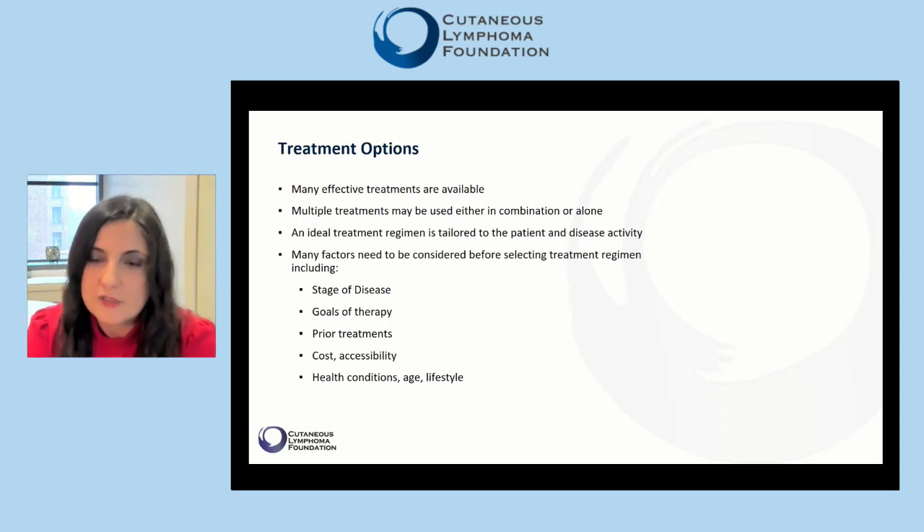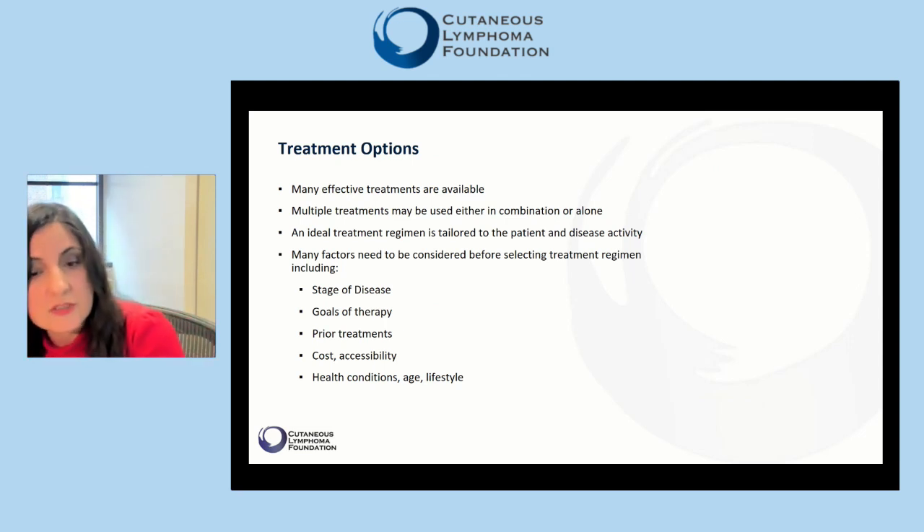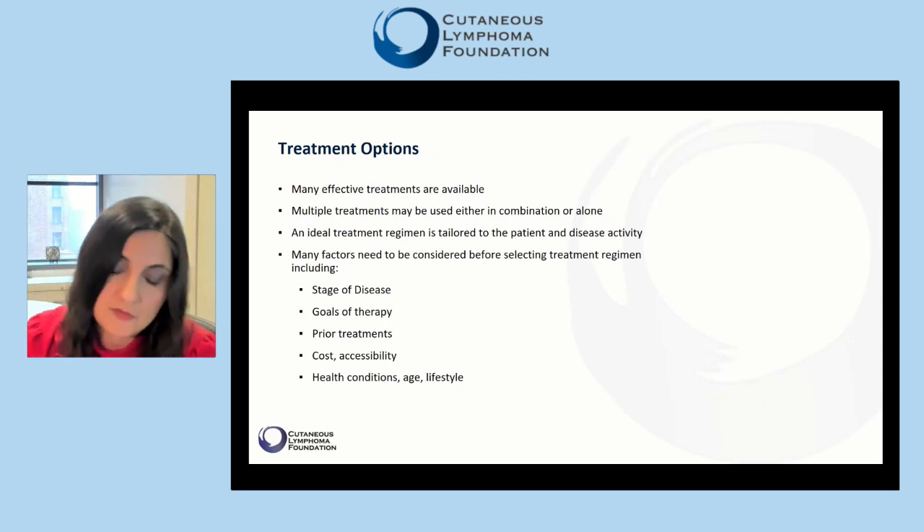For example, for a patient who has difficulty with mobility or a patient who lives far from the office, frequent visits for light therapy may not be an option. Finally, the health condition, age, and lifestyle of the patient should be considered. Some medications may not be appropriate — for example, for a patient with cardiac disease — and travel can limit a patient's access to an infusion center.